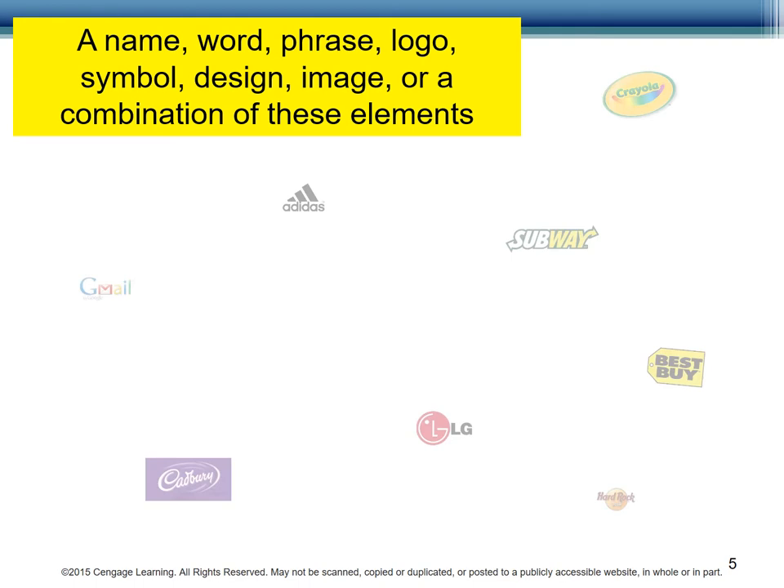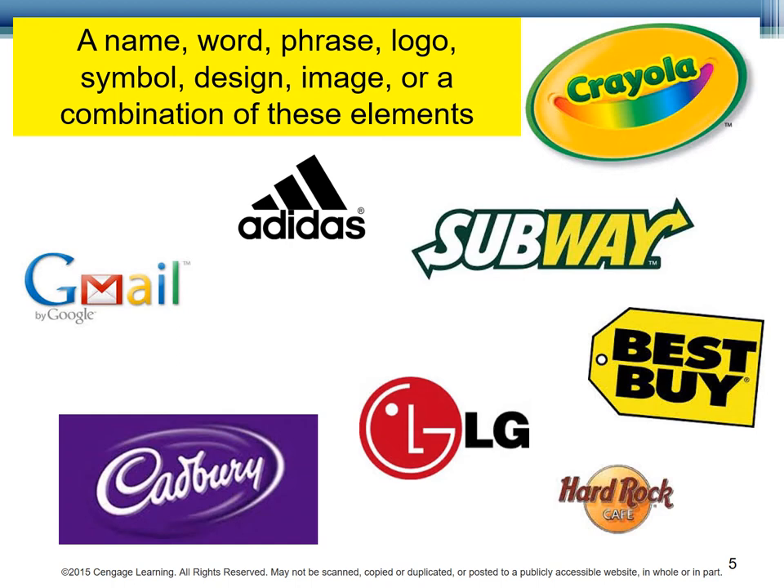Here are a few examples. Remember that a trademark is a name, word, phrase, logo, symbol, design, image, or combination of these elements. Do you recognize some of these symbols? You know what to expect when you buy these products or services, don't you?